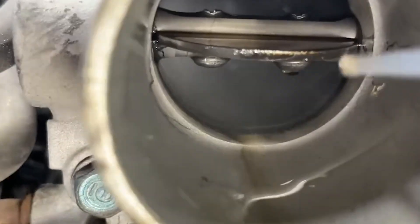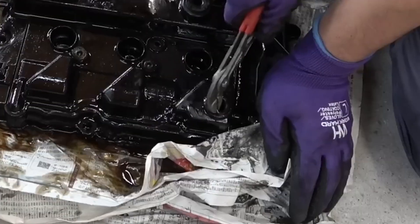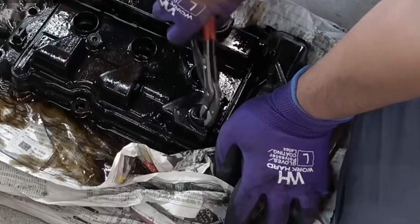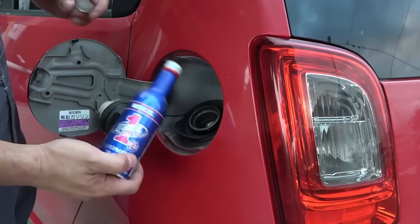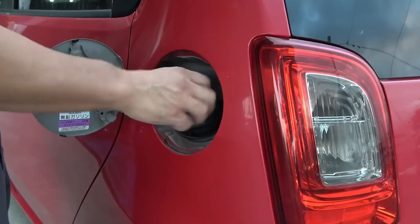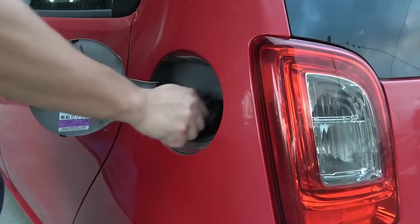Avoid these: cheap fuel booster cleaners, alcohol-heavy formulas, mystery solvents, and injector cleaners under $5. Cheap cleaners often thin fuel excessively, reduce lubricity, and accelerate injector wear. Japanese engines last long because chemistry matters.